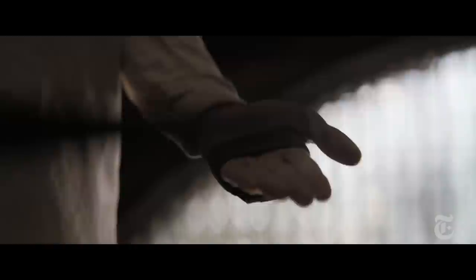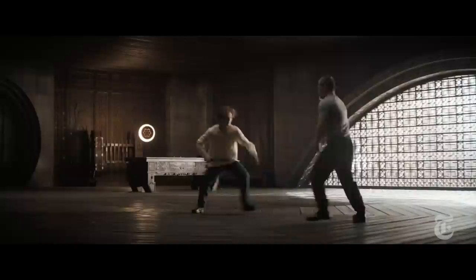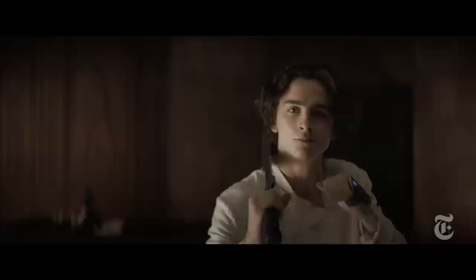A Holtzmann Shield is a technology that protects individuals or vehicles from any fast objects. Therefore bullets or rockets are obsolete, so it means that man-to-man combat came back to sword fighting.